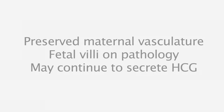Over time, this can develop into the entity called a placental polyp, which is essentially a piece of remaining placenta containing viable and functioning fetal villi that are secreting HCG and retaining the maternal vasculature. A placental polyp can persist for months in the endometrial cavity. A polyp remote from a pregnancy can be confused with an endometrial polyp, which is endometrial stroma covered by endometrial lining, as opposed to a placental polyp, which contains fetal villi.